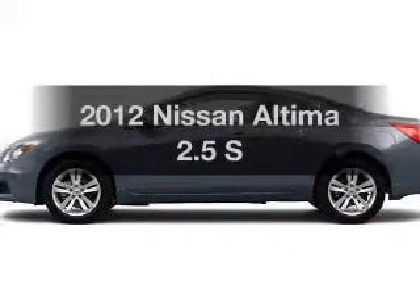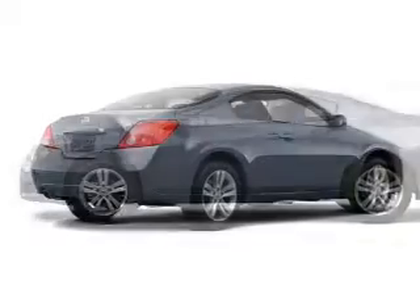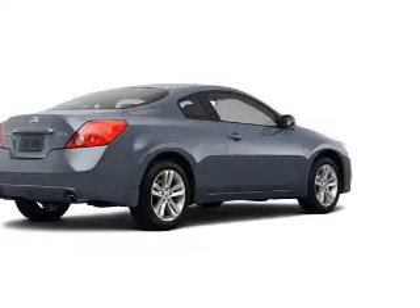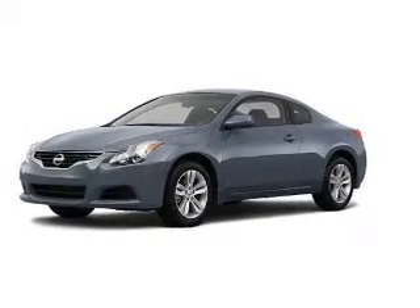Imagine yourself in this 2012 Nissan Altima. Everything you need under one roof with this great vehicle. The powertrain includes front wheel drive with an efficient four-cylinder engine that gives you more control with its manual transmission.